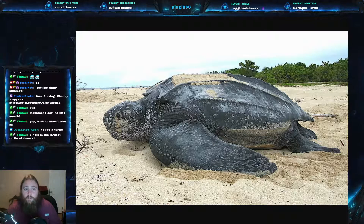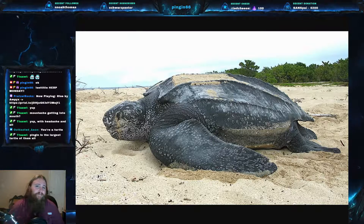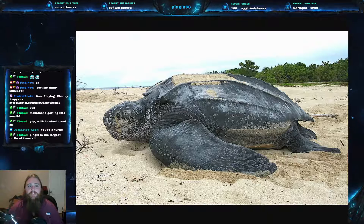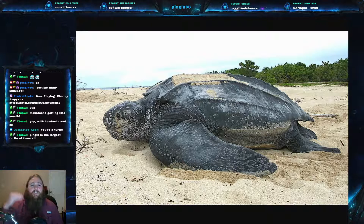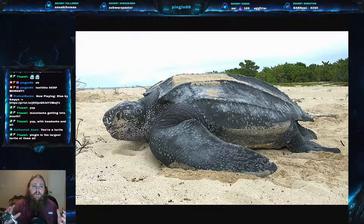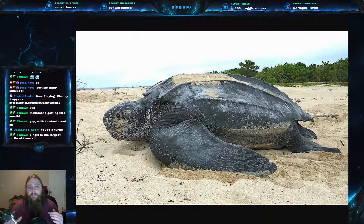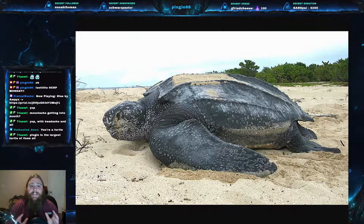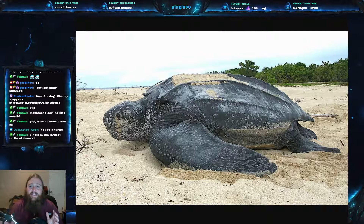It is found globally. It can be found as far north as Alaska and Norway, and as far south as the southernmost tip of New Zealand. It goes a little farther north than it does south, but it does circumnavigate the globe. Something interesting about this — it is the most hydrodynamically designed body of any sea turtle.